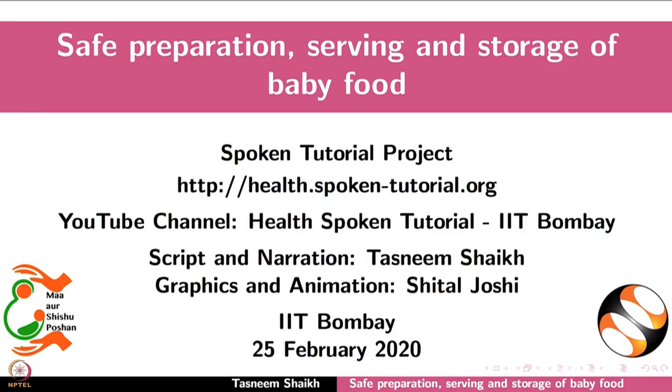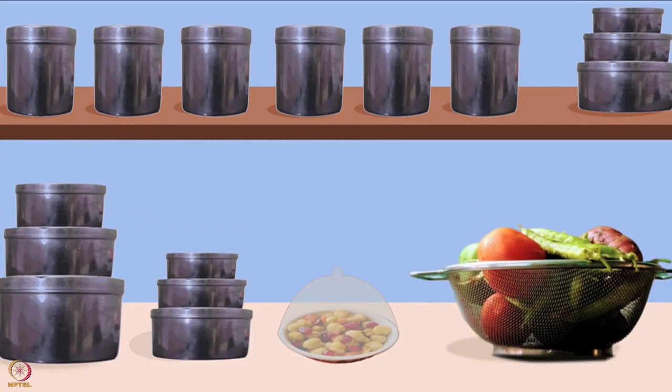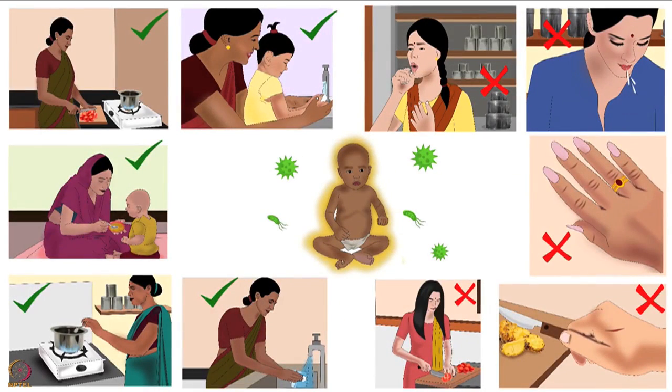Welcome to the spoken tutorial on safe preparation, serving and storage of baby food. In this tutorial, we will learn about baby food safety guidelines for its preparation, serving and storage. Safe preparation of baby food is very important — it protects the baby from foodborne infections. The first step in preparing food safely is personal hygiene, which is explained in detail in another tutorial of the same series.